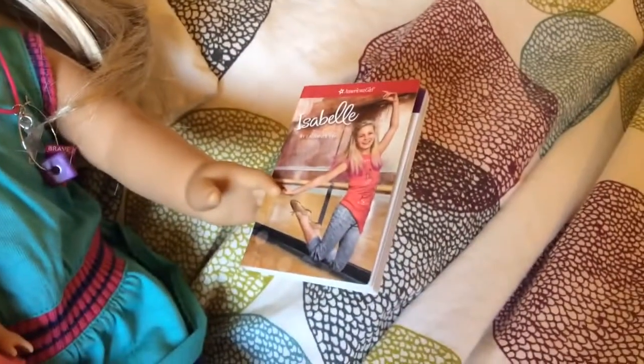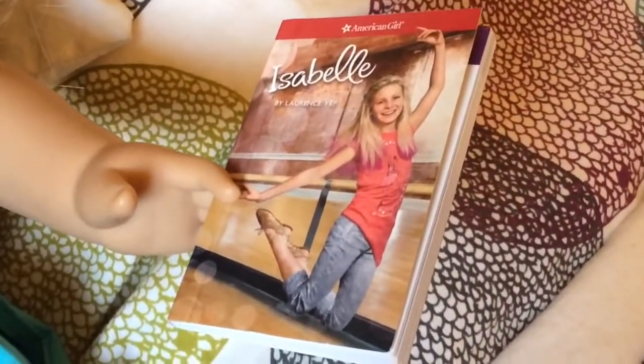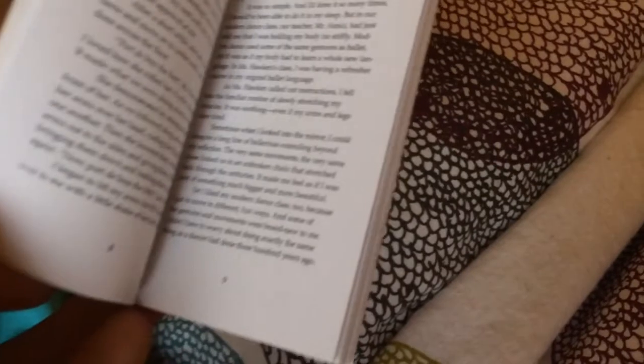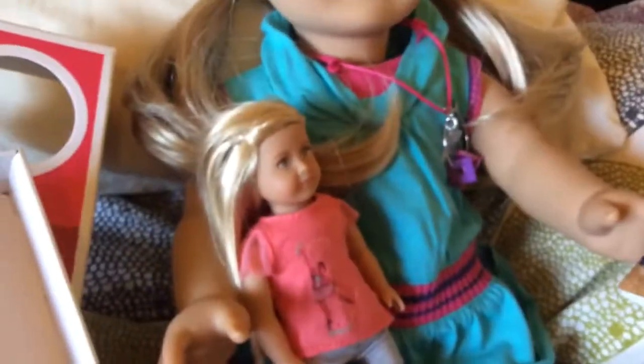Now let's take her out of the box. She came with the Isabel thing — it actually has real words inside. I noticed that she has some pink right here, so it's really cool. Her hair is super soft, so it's not dry.